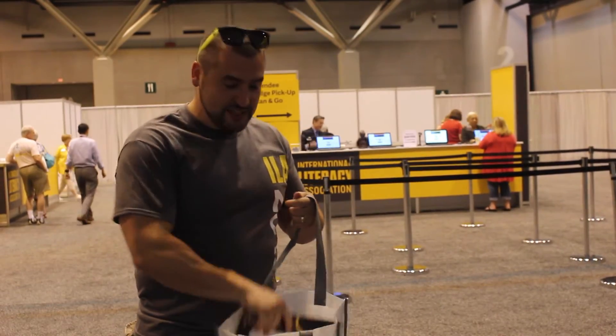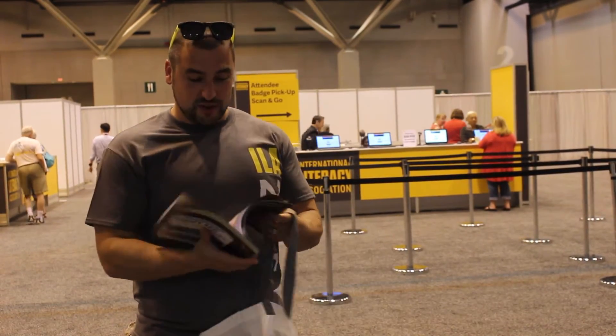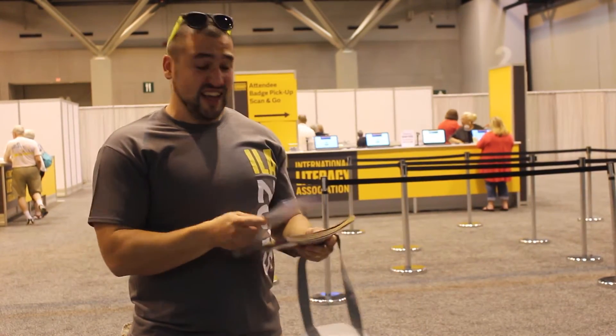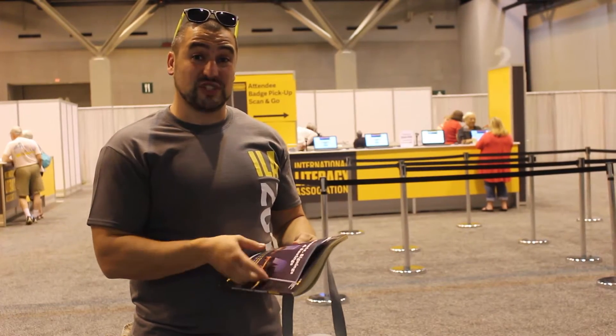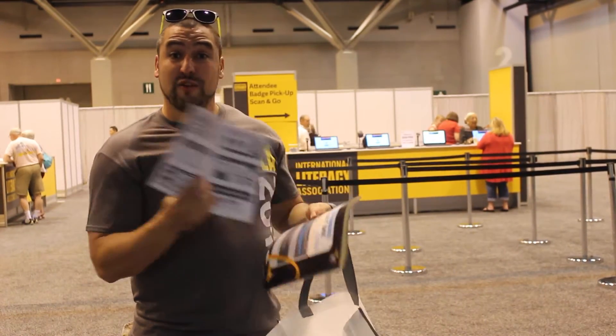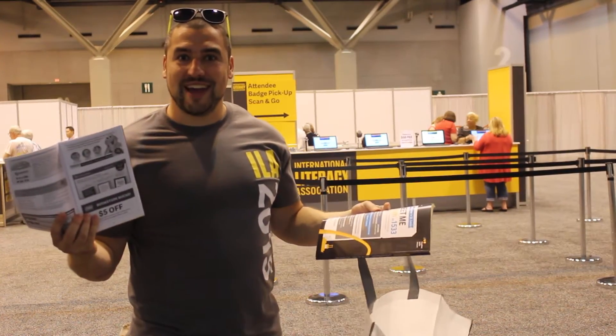And when you register, you'll get this nice tote bag that comes with the program guide, which has all the sessions and events in it. But what you really want to look out for is the event signing and savings guide. This lists all the cool events and author signings that you might want to go to, as well as a bunch of coupons in the back for the exhibit hall. Let's go check that out now.